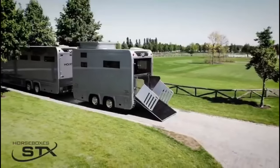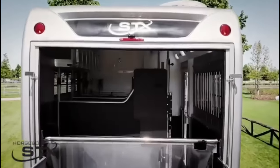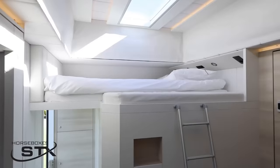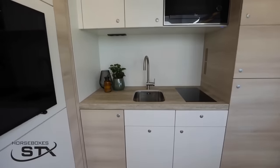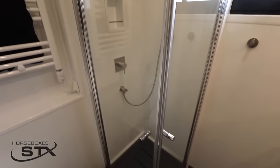Modern, robust, and ingenious, the STX Groom Suite will surprise you with its many qualities. The pleasant living area, functional kitchen, and bathroom equipment make this a truly unique trailer.